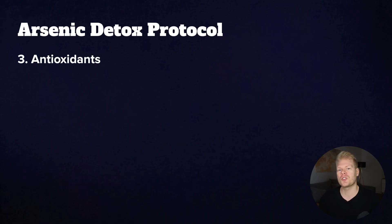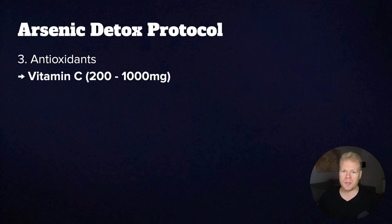The third step is to boost antioxidants and handle arsenic's damage. When it starts coming out of storage, it can create a lot of oxidative stress, which is why antioxidants are so important. They help neutralize free radicals so your cells stay protected during the detox. The most important ones here would be vitamin C, which also helps mobilize arsenic and supports collagen to protect blood vessels from damage.